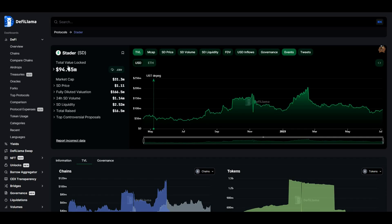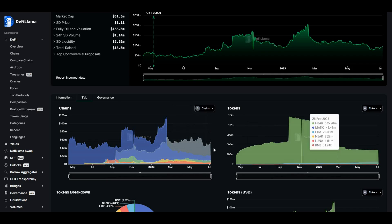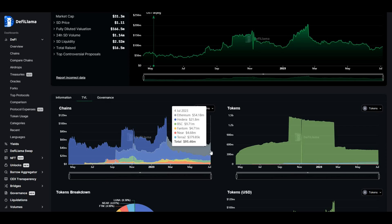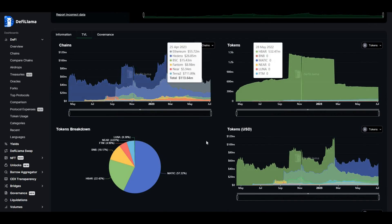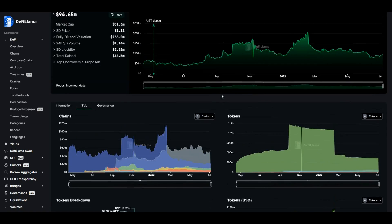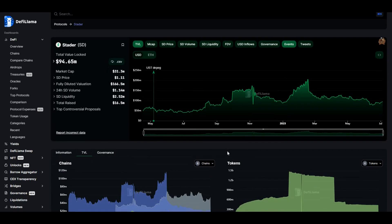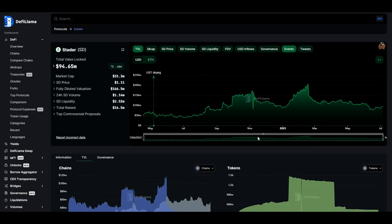The TVL at the moment is close to $95 million. Looking at where that's coming from by chain, the majority is Ethereum-driven at $54.18 million of that $94 million total, but it's fairly diverse with BSC, Near, Phantom, and Terra 2.0 also contributing. From a tokens perspective, MATIC represents 57% of the lockup at roughly $54 million. Interesting stats showing how different blockchains are performing on Starter.